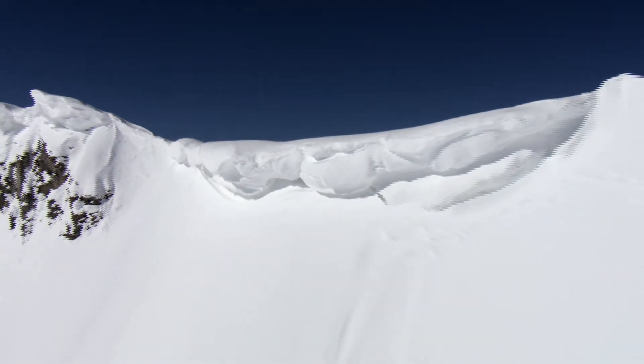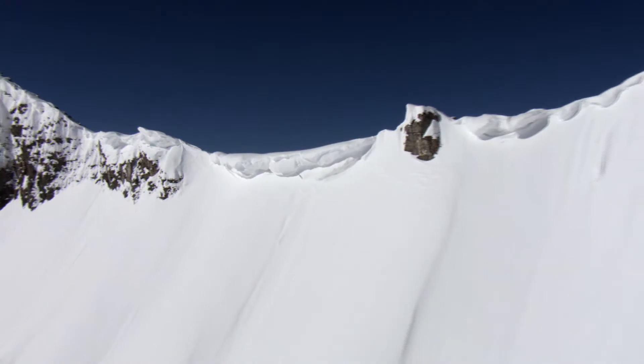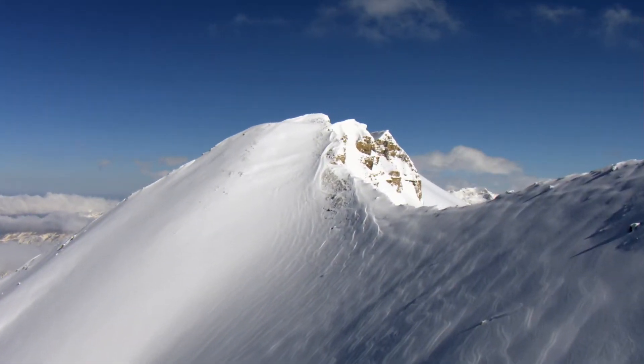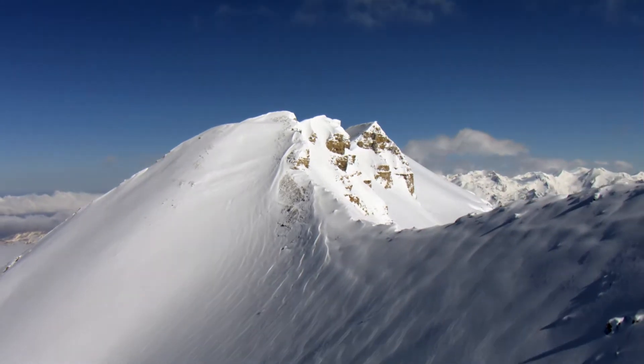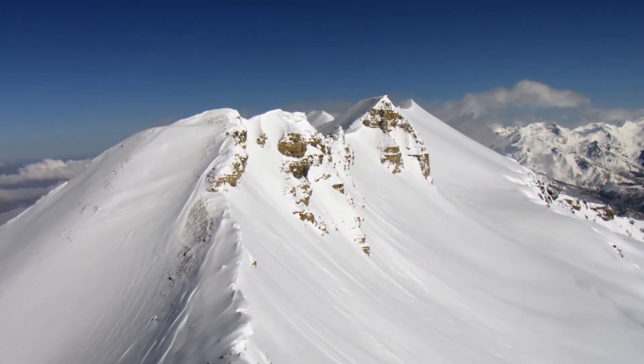Avalanches strike without warning. Research shows that most avalanches are triggered on slopes with a 35 to 45 degree angle. Even then, some slopes are more likely to slide than others.